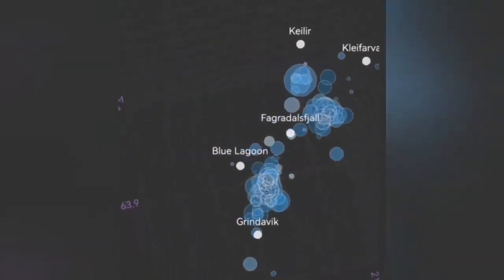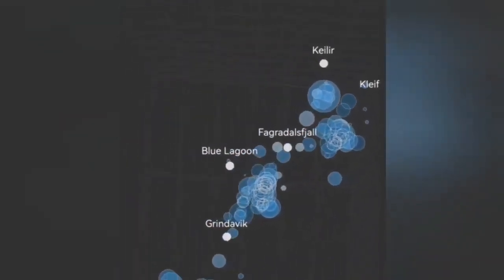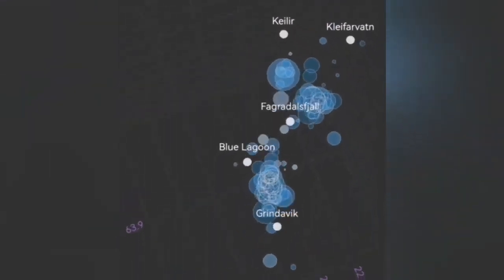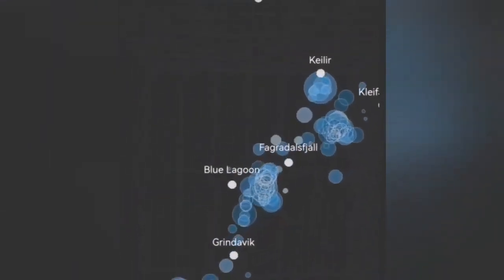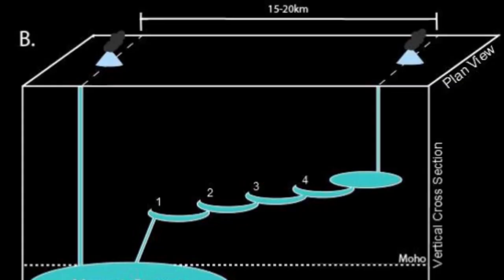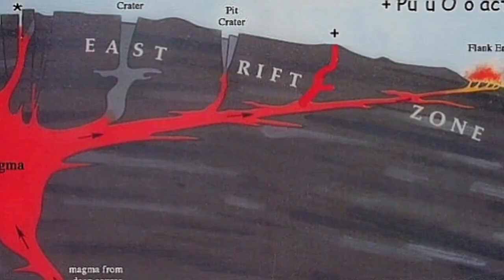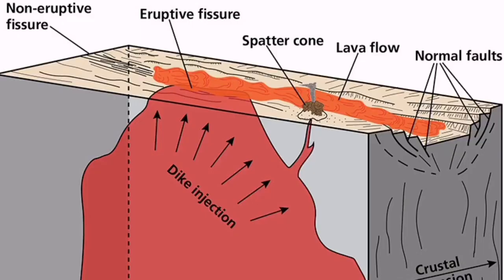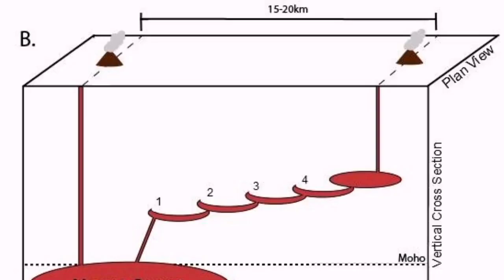Nothing is directly on Grindelbeck at the moment, but it is near it — near where we previously had an eruption. This diagram or cartoon shows what I mean by this transgressive sill moving from Swartzenge at an angle toward the town of Grindelbeck, specifically the vicinity of the north part of it.